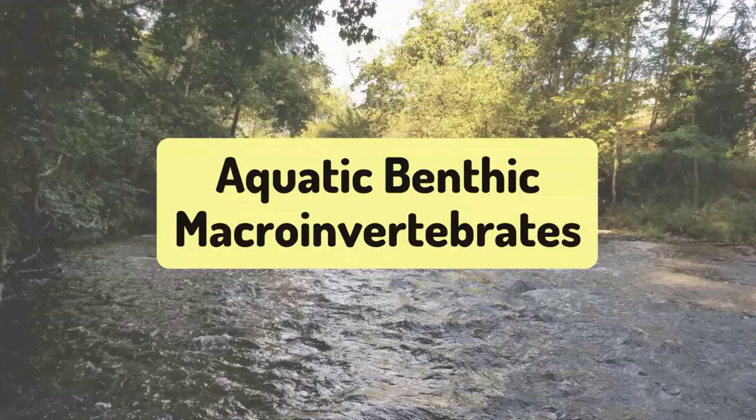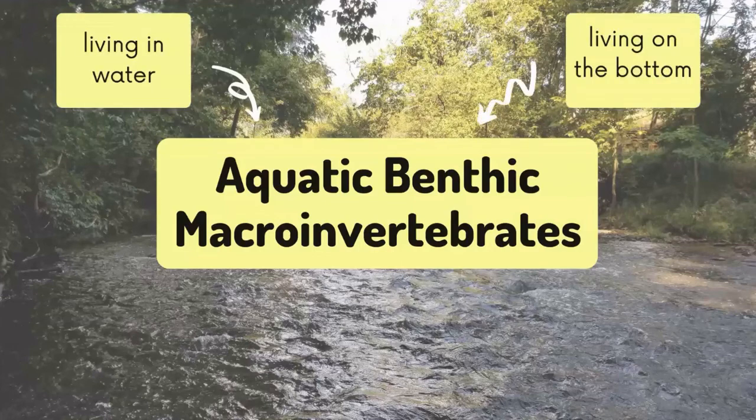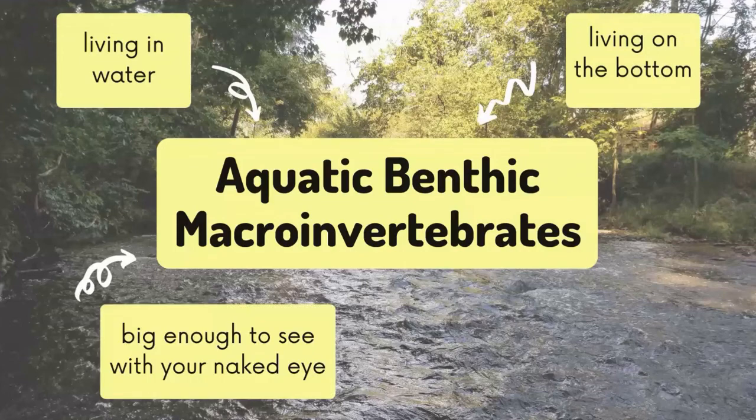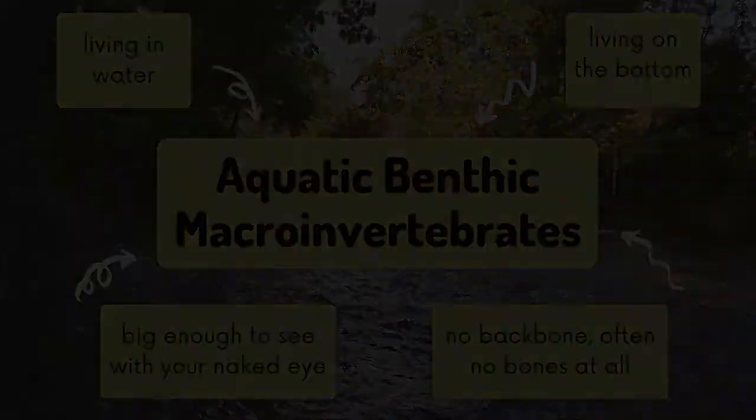When we get in the stream, we're looking for aquatic benthic macroinvertebrates, or macros for short. These organisms will be found in the water and at the bottom of the stream. They'll be big enough to see with your naked eye but will still be quite small. The organisms we're looking for will have no backbone, so we don't count fish. We can determine the health of our stream by looking at the number and biodiversity of the macros we find.